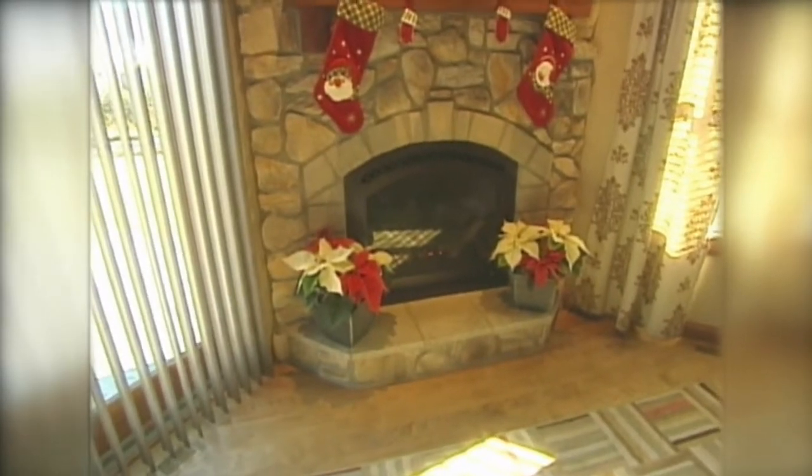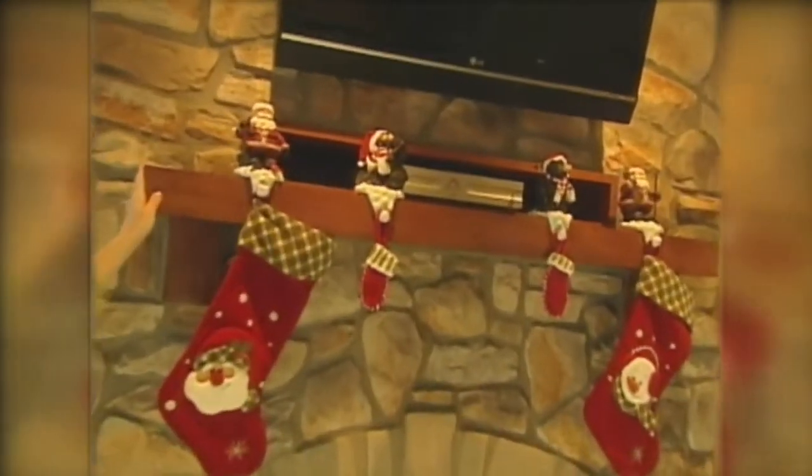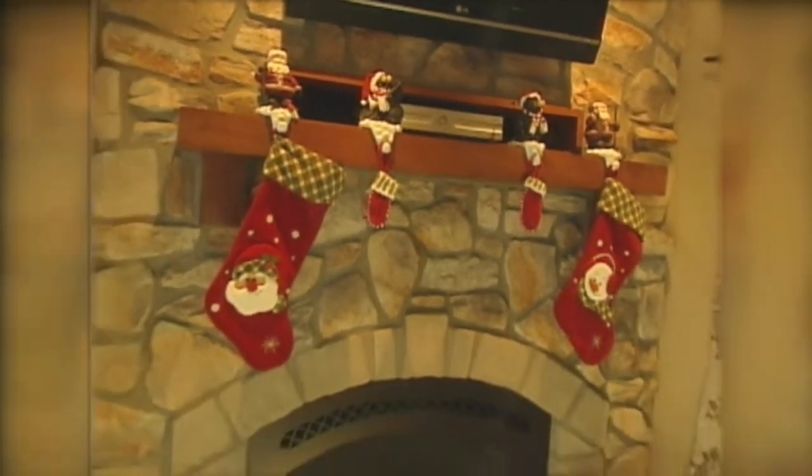Right on top of the mantel, all the cables are buried — DVD players, everything is hidden behind there — so you get a nice clean look, and it's mounted permanently to the stone.